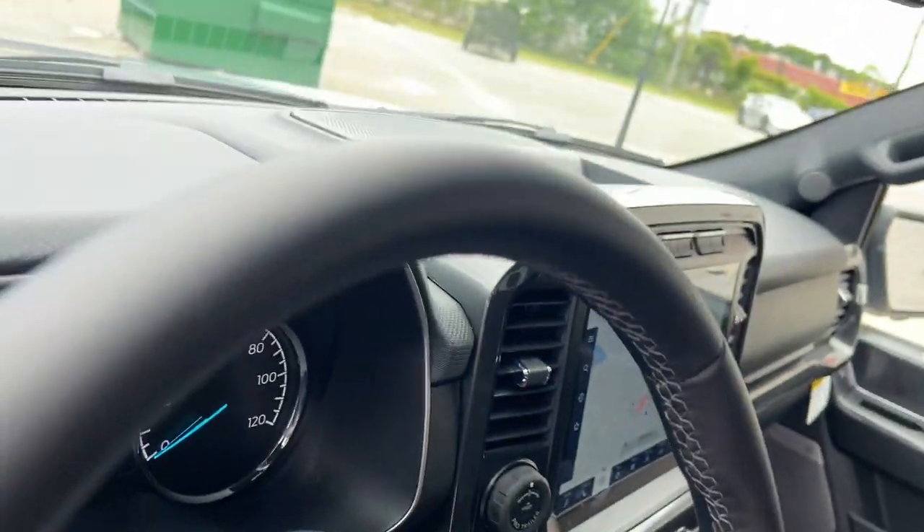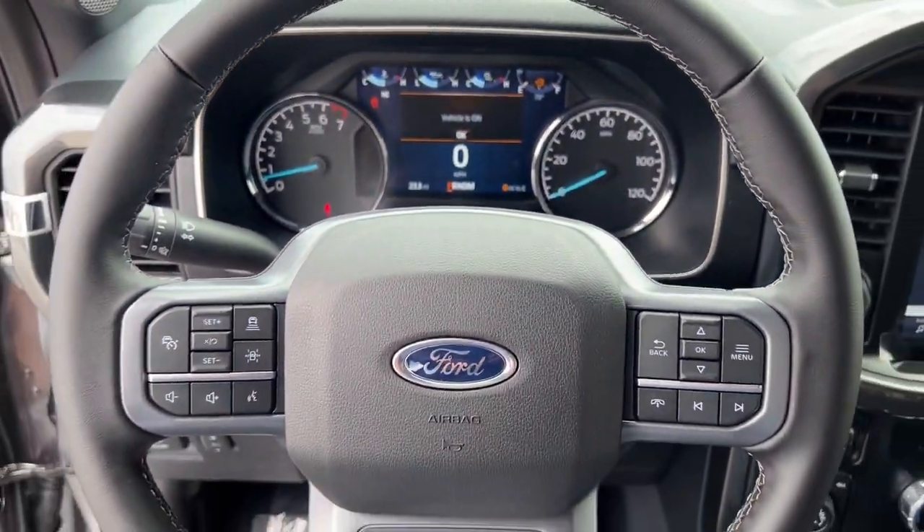Chrome wheels, remote engine start, 4x4, aluminum wheels, alarm.